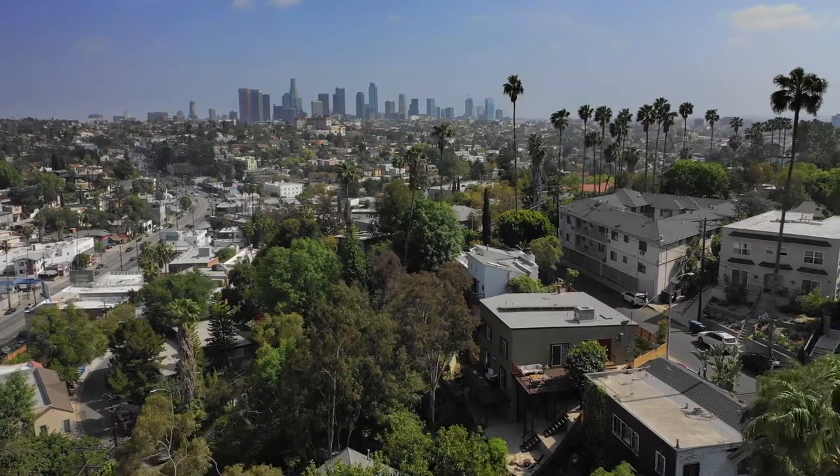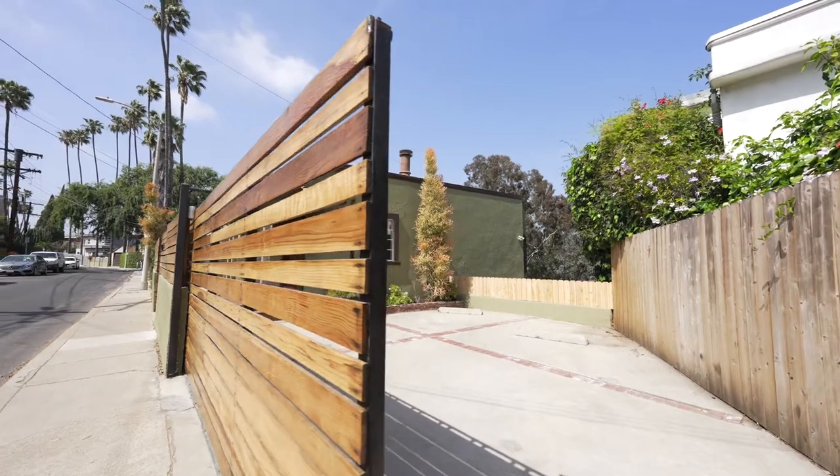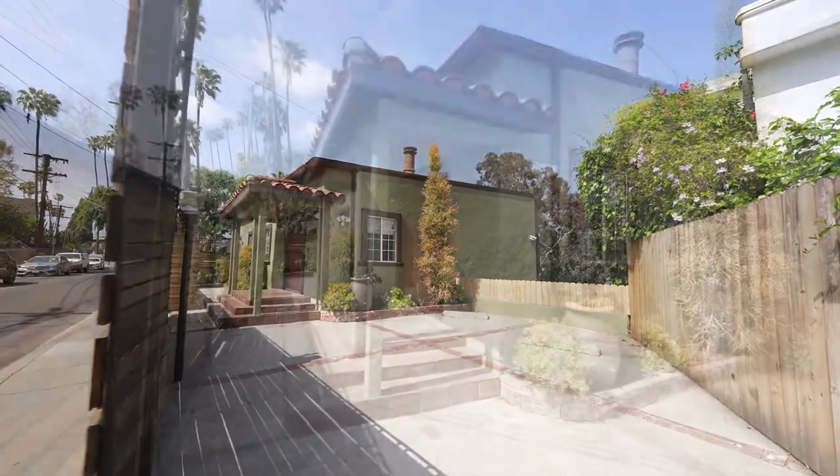Tucked away in the heart of Silver Lake, Winslow Drive is completely gated — a mini compound. This modern Mediterranean has been renovated with no detail overlooked.